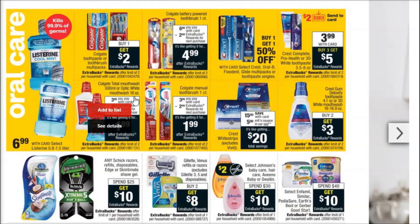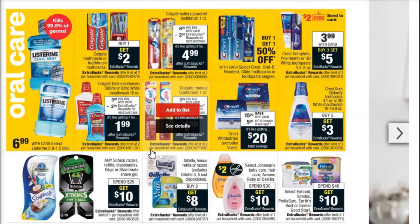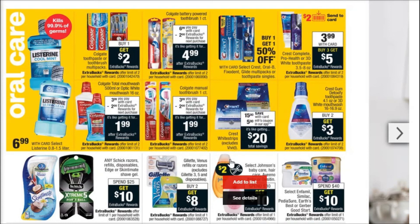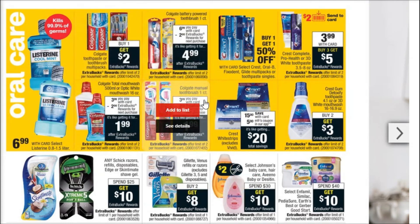A mouthwash here for $3.99 and then we get $2 Extra Bucks back. So if you've got some oral care CRTs or a coupon, that would work out really nicely. Again, you've got the Colgate manual toothbrush, one count, with $2 Extra Bucks for that. I think you could really put together a good Colgate deal this week.